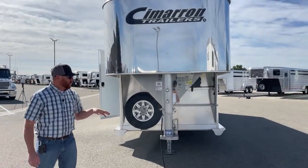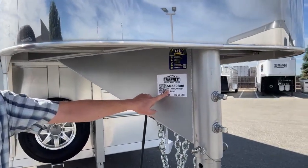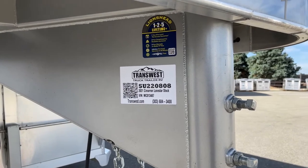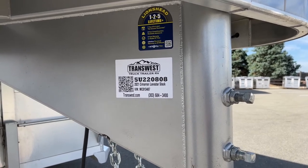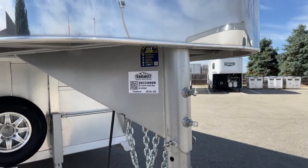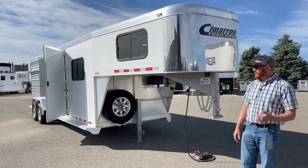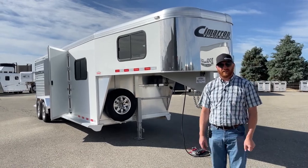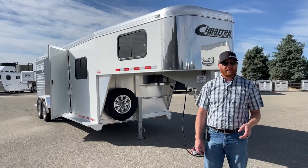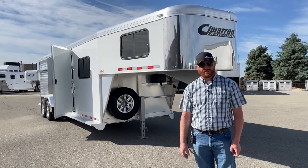Give us a call — we could either build you something like this, or this one is a possibility for you as well. This is a 2021 Cimarron Lone Star stock combo with the comfort package. The stock number is 5U-220-808. It is a used trailer — we do take trade-ins and we do buy trailers. That's how we end up with a lot of the used inventory. Give us a call; anybody on the sales team can help you out. Our number is 303-684-3400. Thanks for tuning in, have a good day.